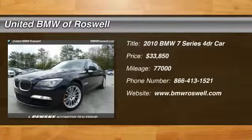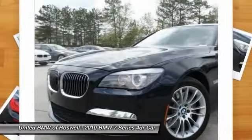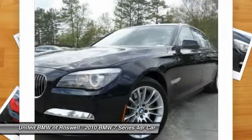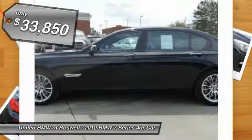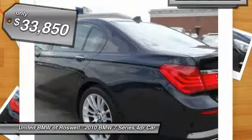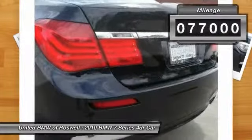The 2010 BMW 7 Series. The BMW 7 Series is the BMW 4Runner. This full-size sedan has always represented the top of luxury and technology. And it's priced below $35,000. This vehicle has less than 80,000 miles.